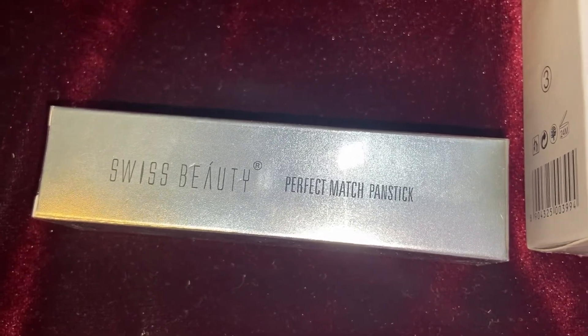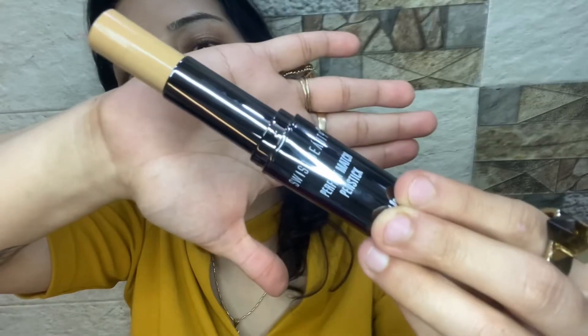Then I buffed it with the beauty blender. For the Swiss Beauty products, initially I didn't use anything because I thought I'd use a full face of Swiss Beauty anyway. I applied the Swiss Beauty Perfect Match pan stick and this oil control powder. The pan stick size is quite good, it was really nice to use, and the coverage is also good. The under-eye color was also good — you can see it covered and concealed a little darkness on my eyelid and under-eye area with normal coverage.